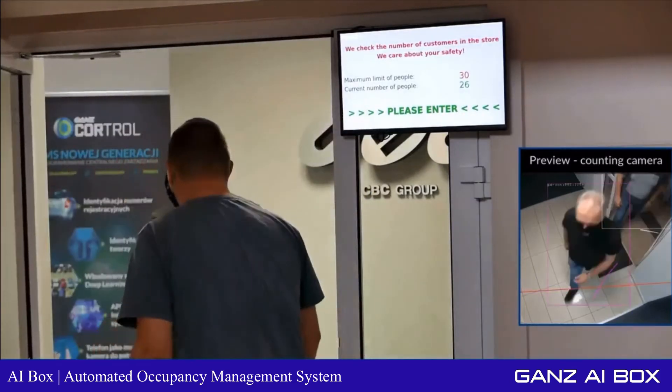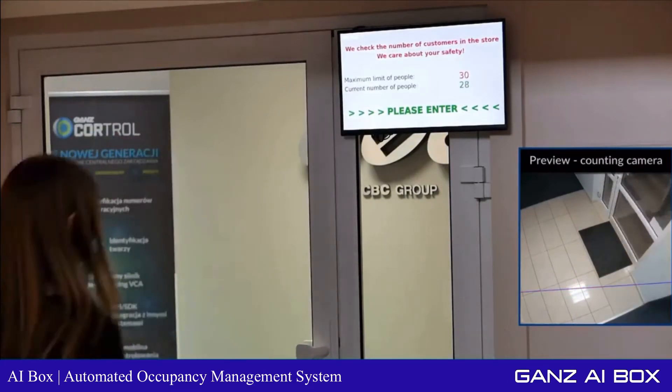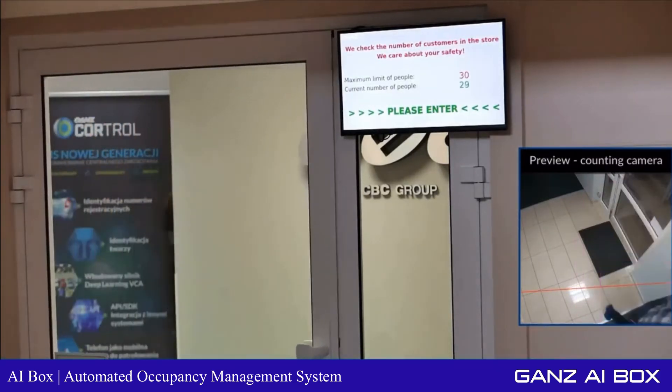Thresholds can be set up and automatic actions can be configured. When the total occupancy count goes above the threshold, the GAN's AI Box can automatically lock a door, turn on a red light, trigger a display or stop sign, and issue an audible alert.